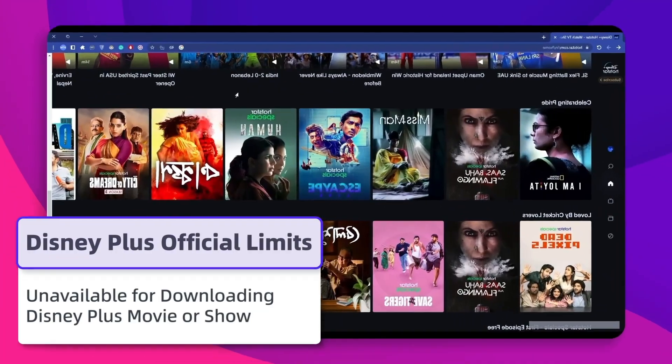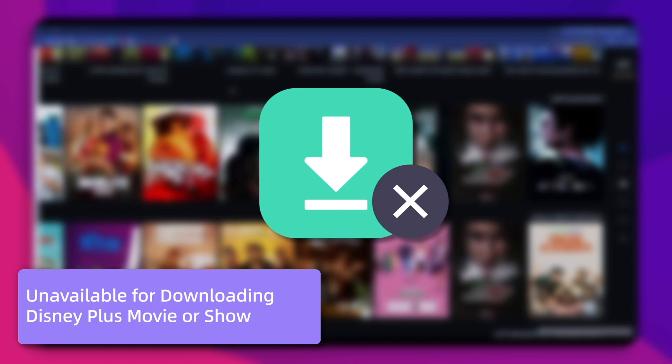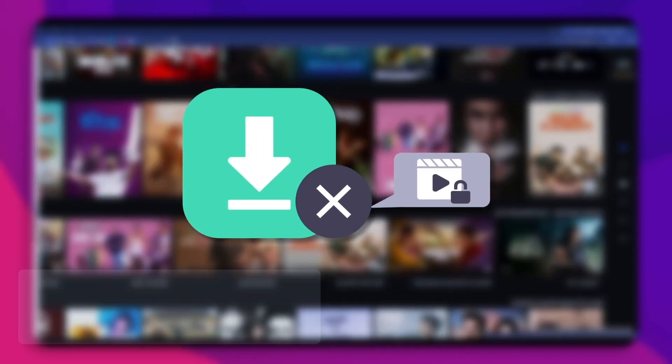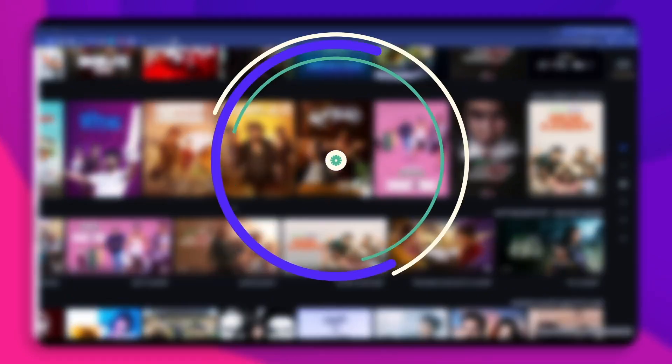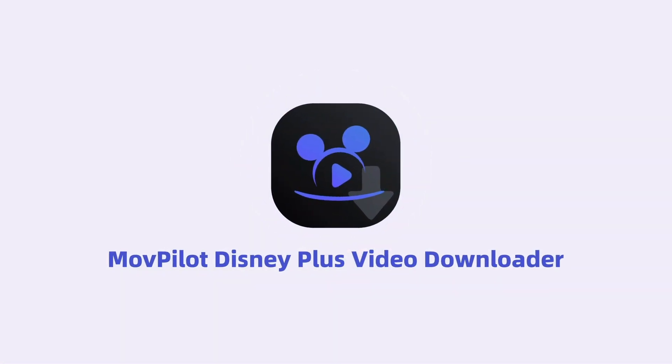In another case, some Disney Plus videos are not allowed to be downloaded due to DRM protection — they can only be played online. So if you still want to download these videos, you might need to turn to a professional third-party downloader.